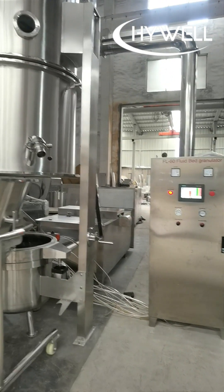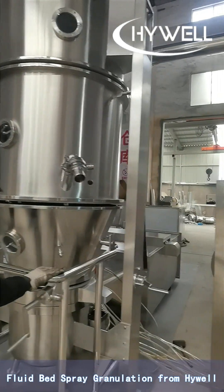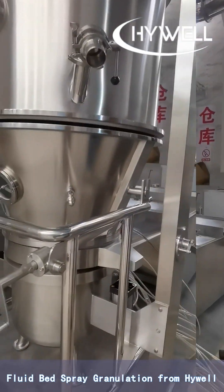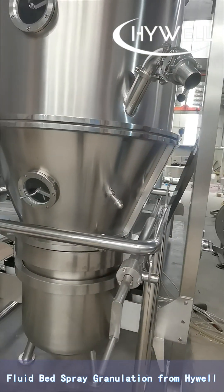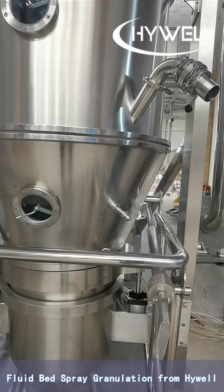Fluid bed granulation is one of the most commonly used processing equipment in the pharmaceutical industry. It is multi-purpose equipment in that mixing, granulation, and drying are all carried out in the same equipment.